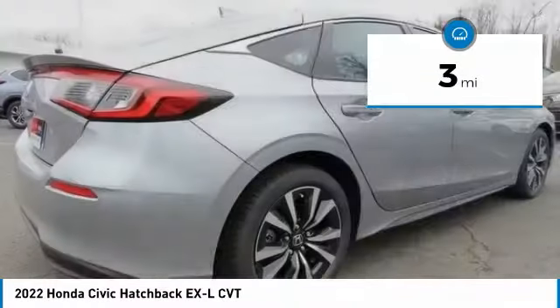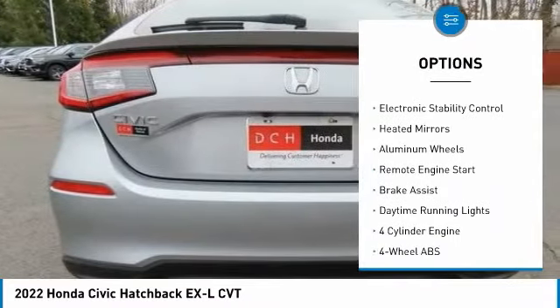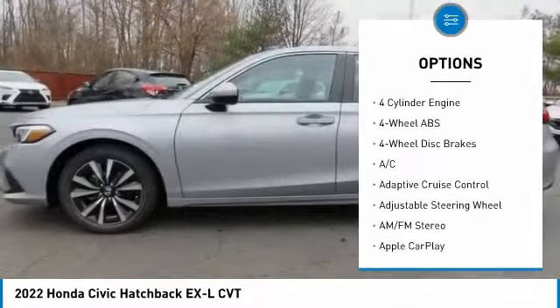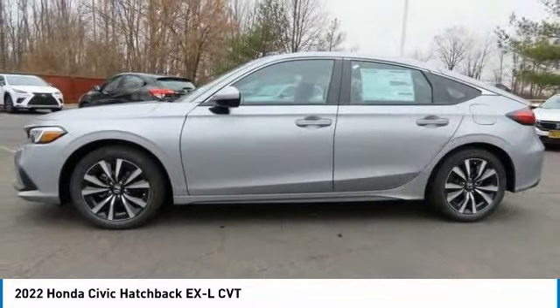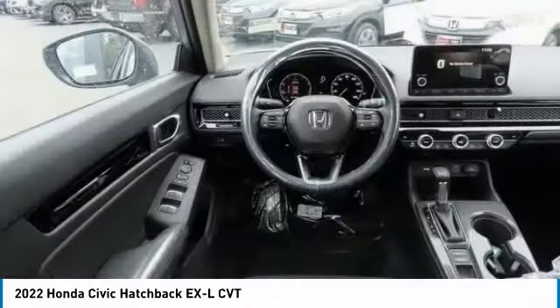Here are some of this vehicle's great options: tire pressure monitoring system, turbocharged, sunroof, electronic stability control, heated mirrors, aluminum wheels, remote engine start, brake assist, and daytime running lights.